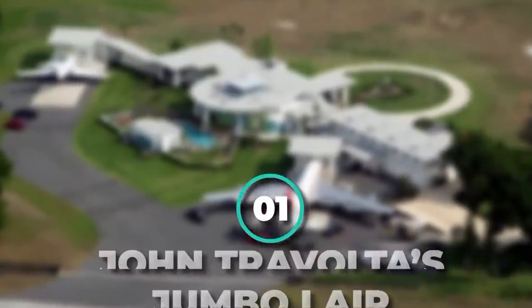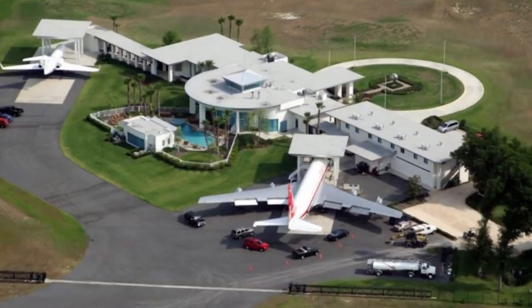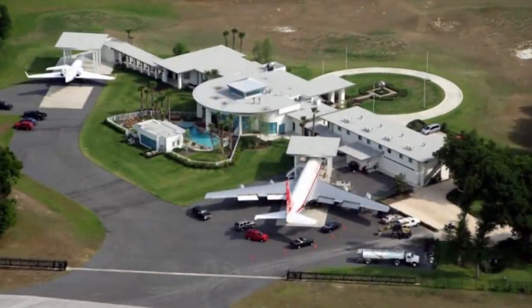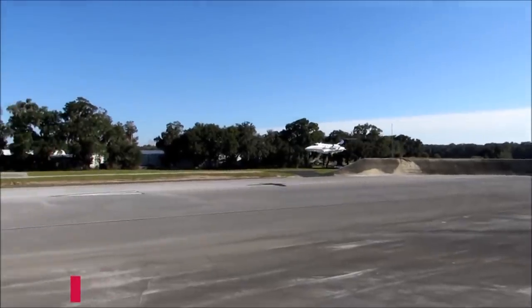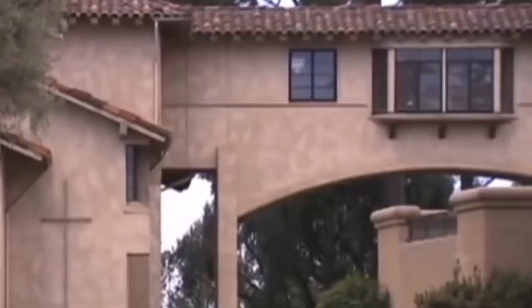Number 1: John Travolta's Jumbo Lair. Whilst many of the homes on this list are ridiculously extravagant, none of them have their own airport. John Travolta's Jumbo Lair, located in Ocala, Florida, has a 1.4-mile-long runway at the back of the house. Travolta has two airplanes in his backyard — one of which is a 1964 Boeing 707-138B airliner which was once part of the Qantas fleet, a commercial airplane capable of flying around the world. He also owns a Gulfstream executive jet. The house even has its own control tower on the roof, and needless to say, he has his commercial pilot's license and is capable of operating both of these planes.